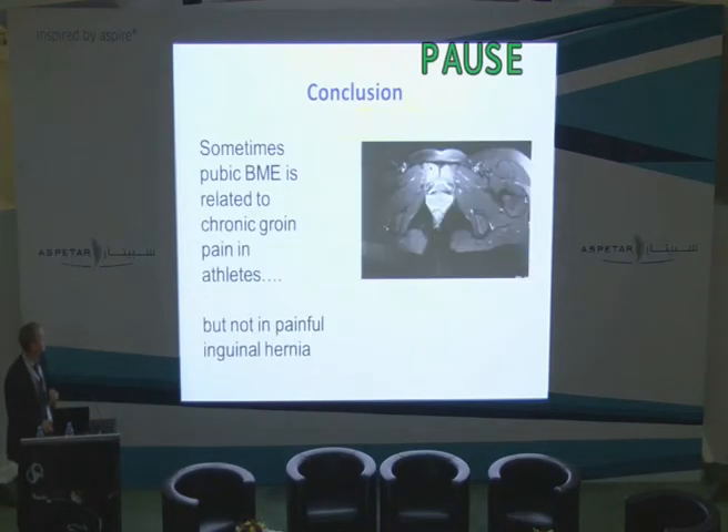We know that sometimes pubic bone marrow edema is related to groin pain in soccer players and top-level athletes. But the conclusion of this small unpublished study is that it is not related to clinical inguinal hernia. Thank you.